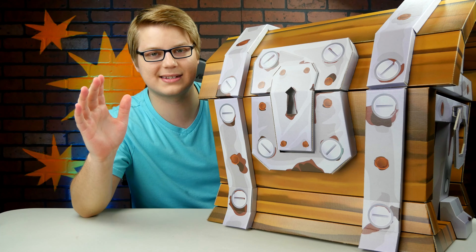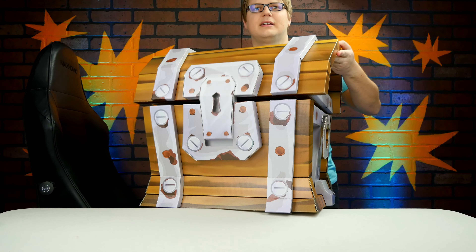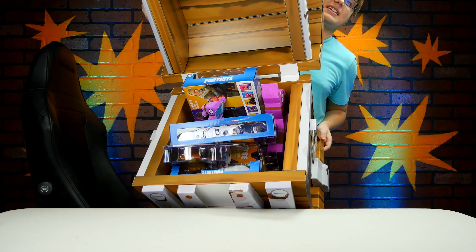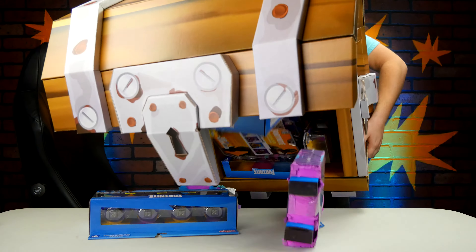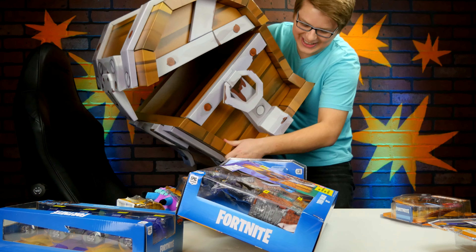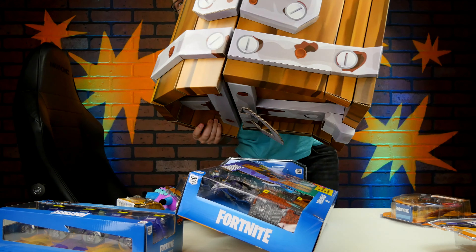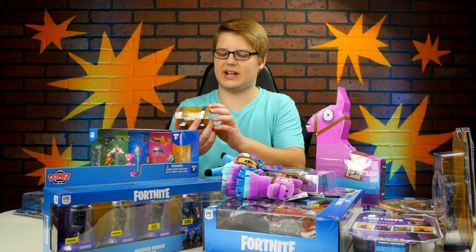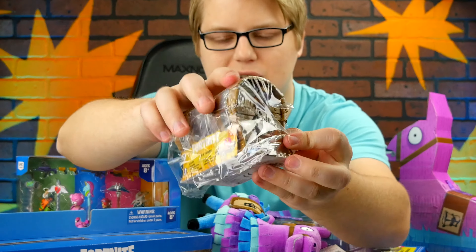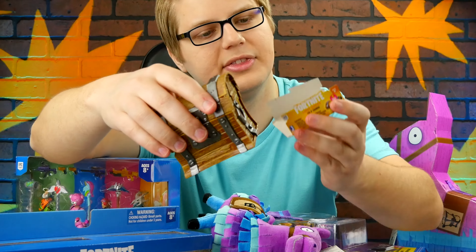Oh my god, look at this — it looks like we got ourselves a battle royale. Holy crap, that is some good loot! Also inside the giant Fortnite chest is a mini Fortnite chest. I feel like before we move on to the other toys, we should open every Fortnite chest, including the mini one.